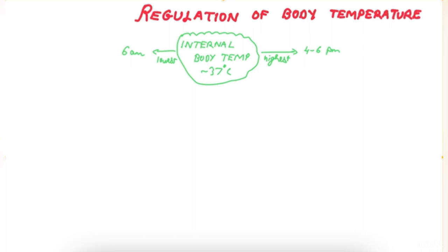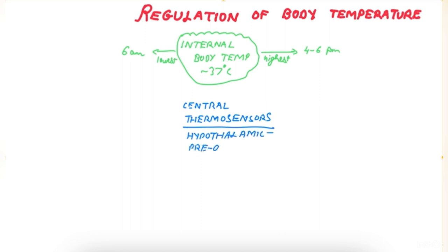Body temperature is regulated by central and peripheral thermosensors. The central thermosensors are located in the hypothalamus, a region of the brain. In the hypothalamus, they are located specifically in the pre-optic area. They detect warmth and tonically fire, thereby maintaining internal body temperature.